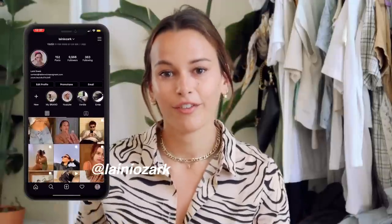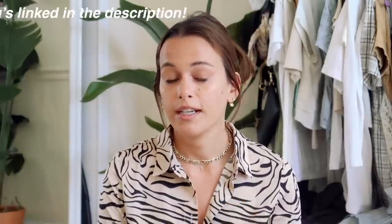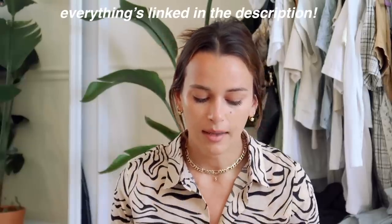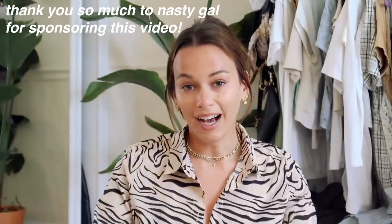Hey everyone, I have a super exciting video for you today — I'm doing a Nasty Gal haul. I've been shopping at Nasty Gal since high school, for so long. I love all their pieces, they're so trendy and affordable. A lot of pieces that I wear on a day-to-day basis you guys ask about are from Nasty Gal, so I'm really excited to share what I got.